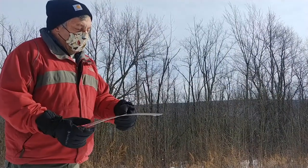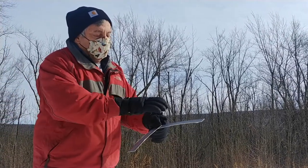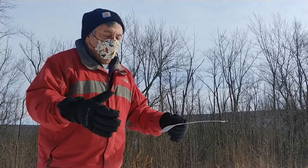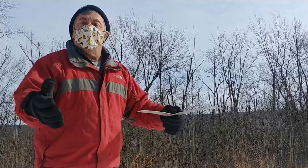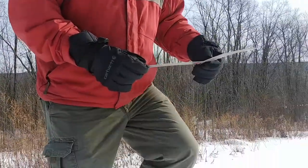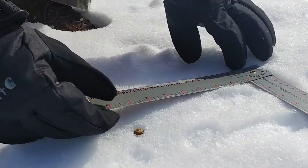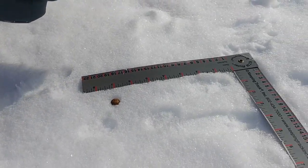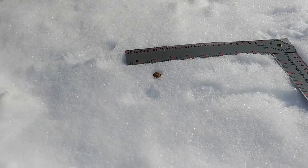I brought with me today a special ruler for tracking. You can put it at a 90-degree angle and get a measurement. If it's an individual track, you get the length and the width. Or if it's a set of tracks like these, you can get the stride and the straddle. Setting it down here, you can see the width of this trail is about four and a half inches, and the length of this set of four tracks is about eight or nine inches.